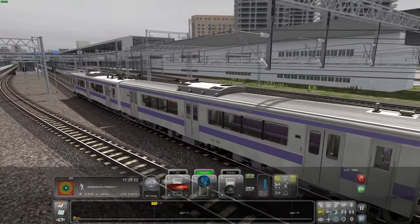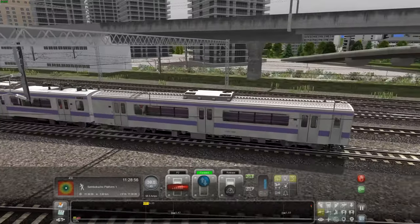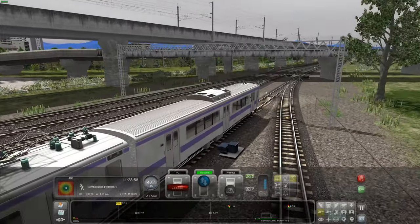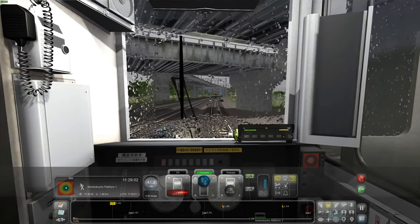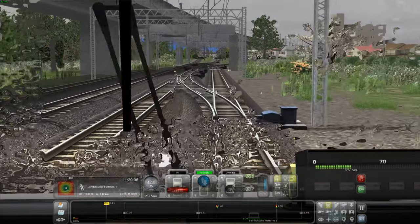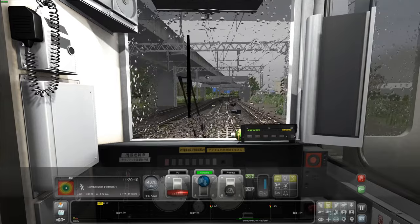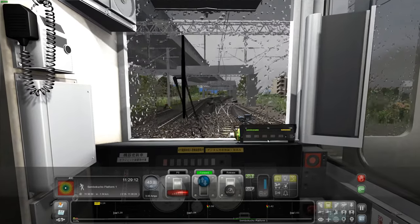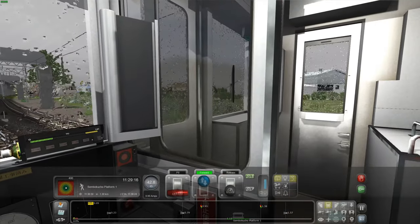We've got a two-car set here, so it's quite a small train. We're probably going to fit maybe 100 people on here. We're stopping at all stations so we don't really need a massive train. Hopefully we'll see some nice traffic on the route today. I don't really know what that ding-a-linging was.